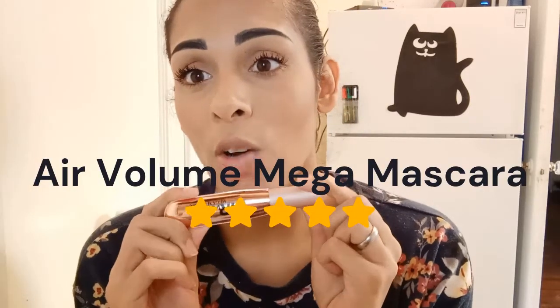My first impressions of the Air Volume Mega Mascara — it's definitely a five-star review right now. I am loving it. We're going to wait the day out and see how long this actually stays on. It's currently 3:42, so I'll come back around eight or nine o'clock and we'll see how the lashes look.